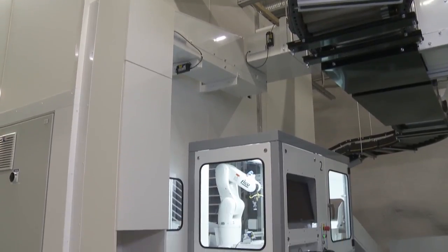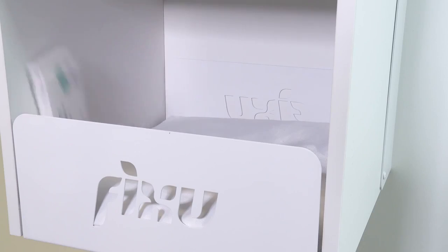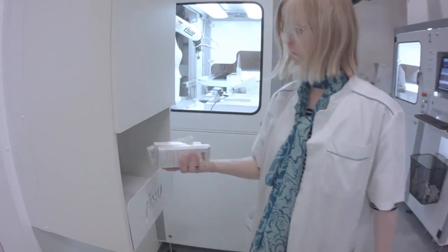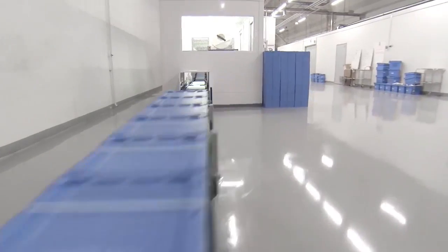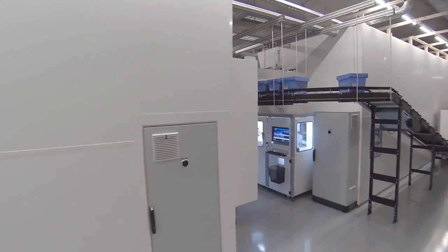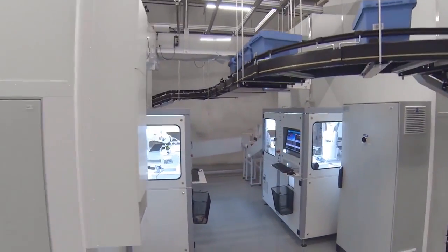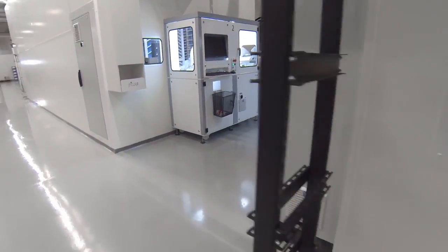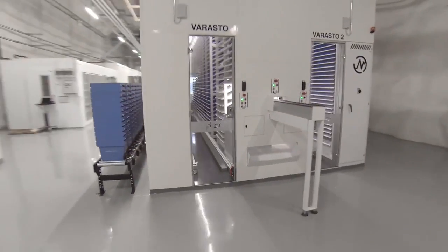Individual drug packages or an entire order to be split among different delivery points can also be ordered via this system. The Megafixu automated retrieval and storage system results in significant savings in both space and staff workloads. Concurrently, medication and patient safety are enhanced.